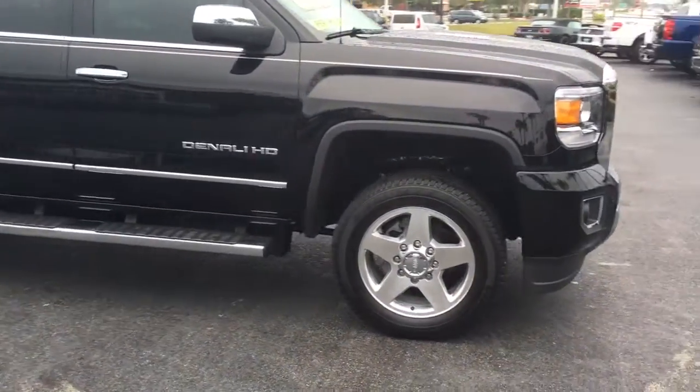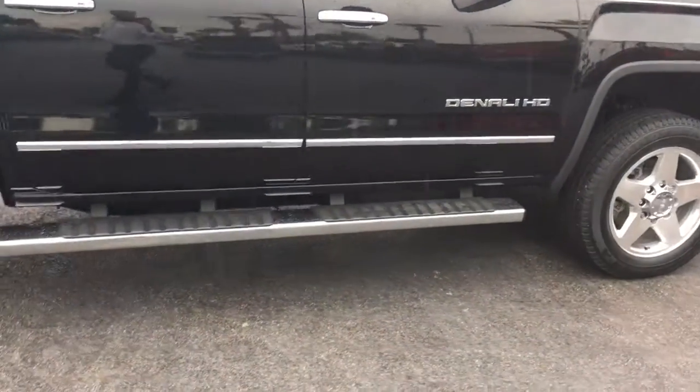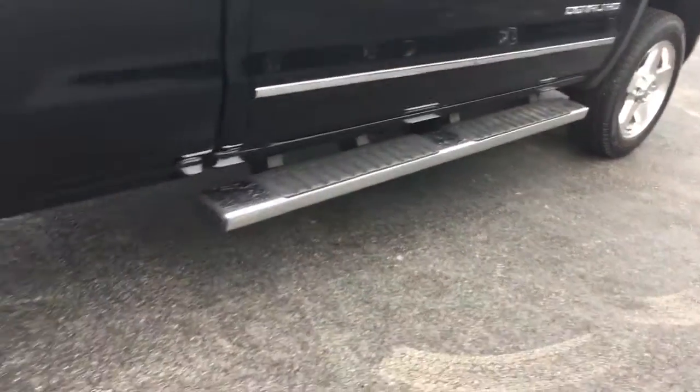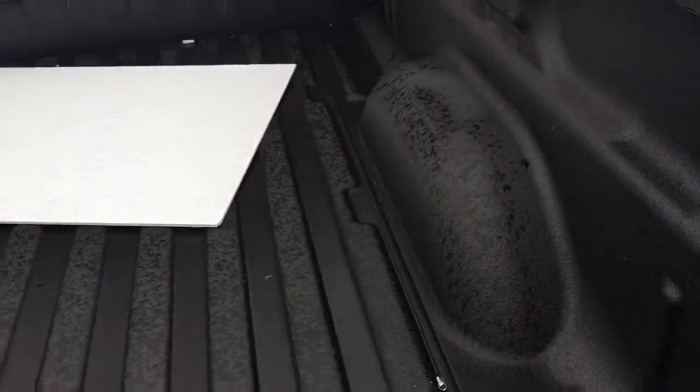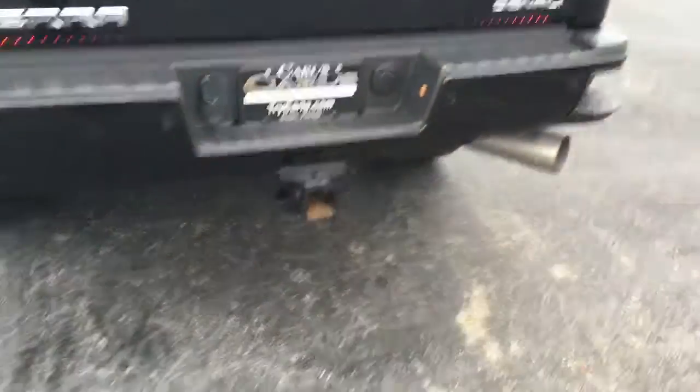This vehicle comes equipped with remote start. There we go. Has the assist steps, has the Denali spray-in bed liner, backup camera, backup sensor, trailering of course, all the extras.